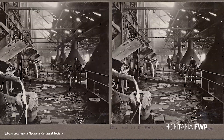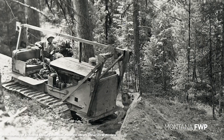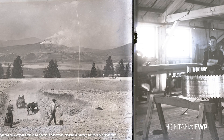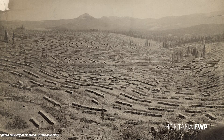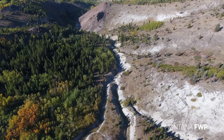Anaconda was established in 1883 by one of the Copper Kings, Marcus Daly, as a new site for a smelter to treat ores. The smelter stack was completed in 1919 and dominated the landscape, exacting a heavy toll on Montana's wild lands and wildlife habitat.